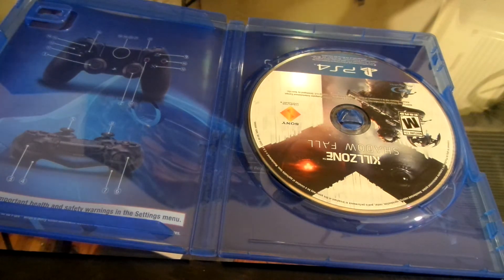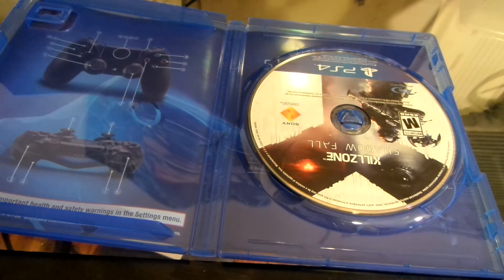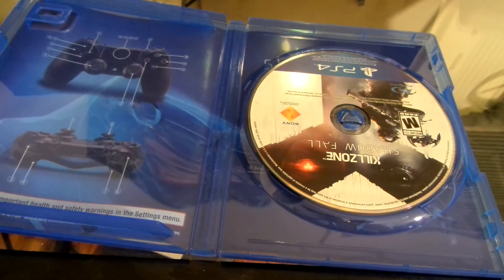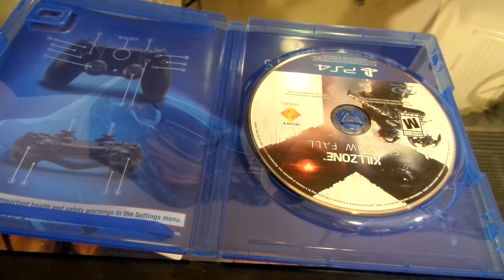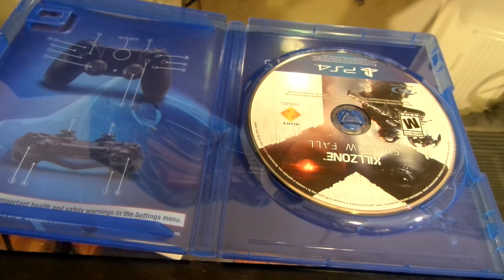And you can only pick this up at GameStop right now. Best Buy? No. Target? I don't think so. Walmart? I don't think so. Only place that I know you can actually pick this up right now is GameStop, for $60 — $59.99 depending on your location — your taxes come out to about $63, $64 depending on where your location is.